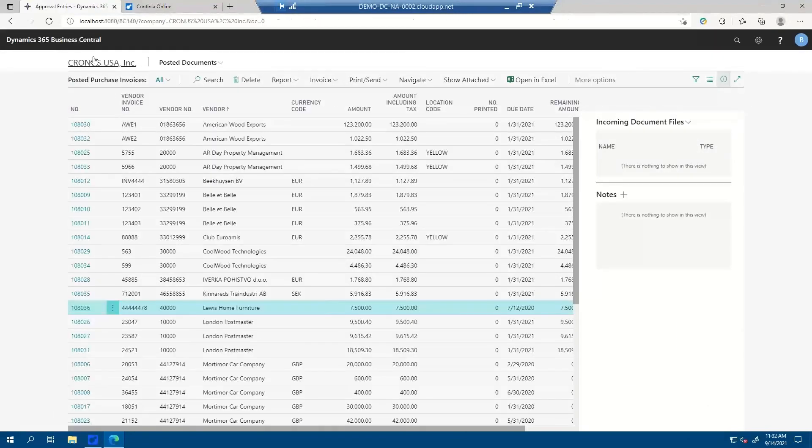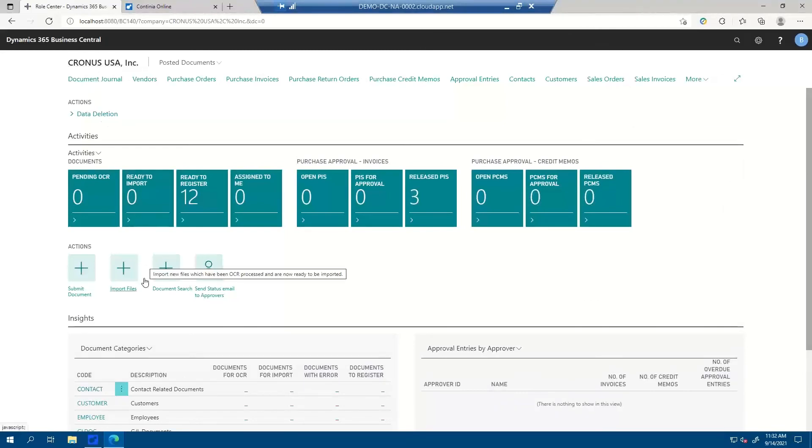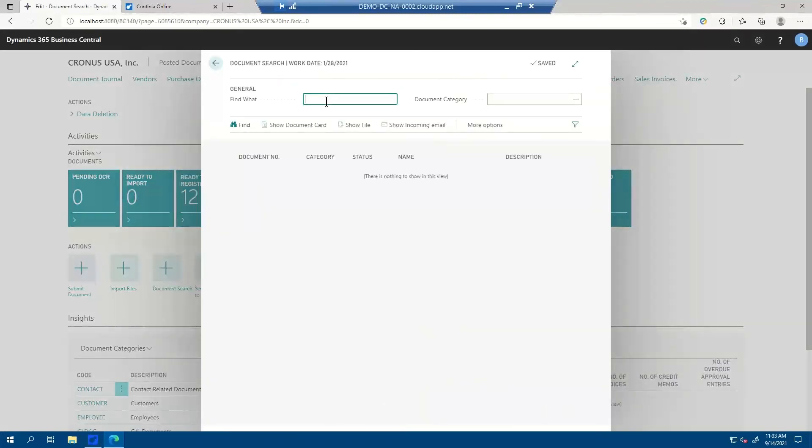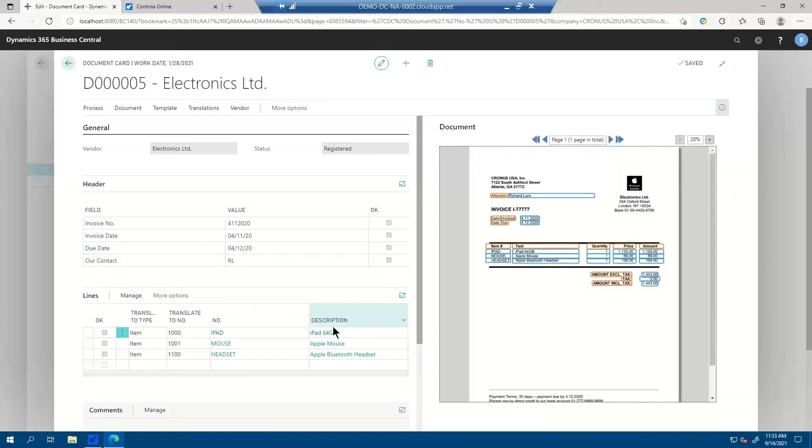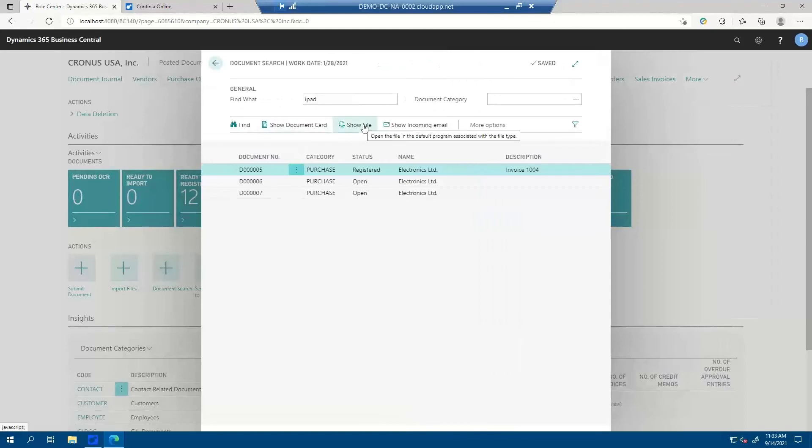The last thing I'd like to show is we also have a document search. We build our own search index based on all the data that we OCR. If I search for the word 'iPad,' I see one document that's been registered — invoice 1004 — and two that are still open. I can open those very easily, and clicking 'show document card' opens the invoice containing the word iPad. I can search for any term on the document — if I search for 'London,' this document will show up as well because we built the search index based on everything we OCR in the document. We can also open the original file sent by the vendor and the email it was sent with.